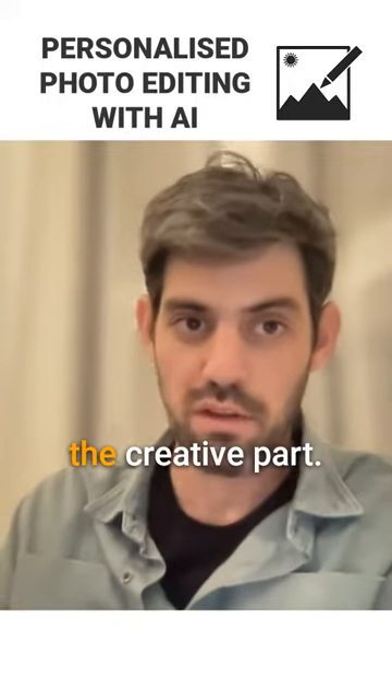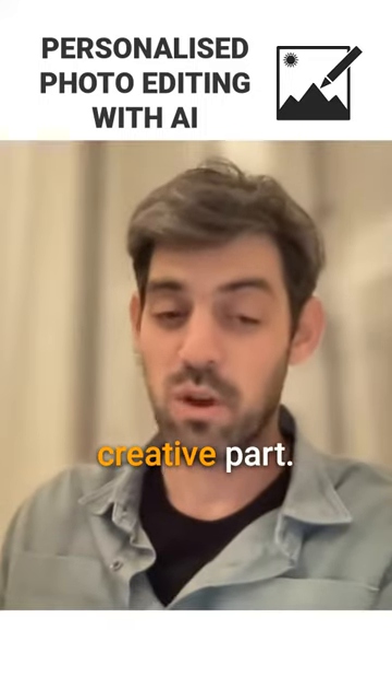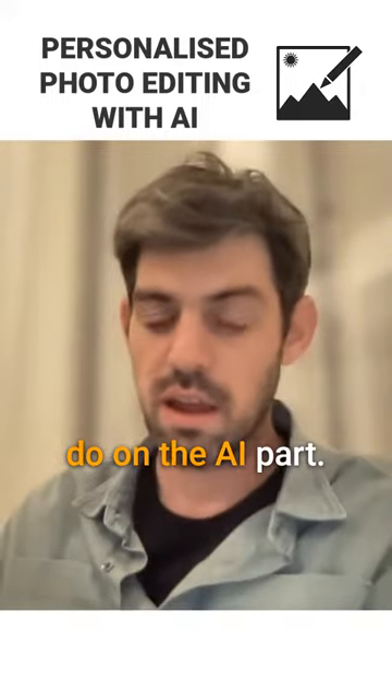We just want to let you focus on the creative part. Taking away the heavy lifting of the non-creative parts leaves you more time to do the creative part. So on that, we are on the same page with Adobe and with everything they do on the AI part.